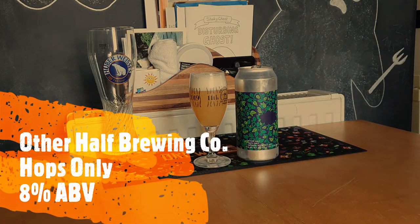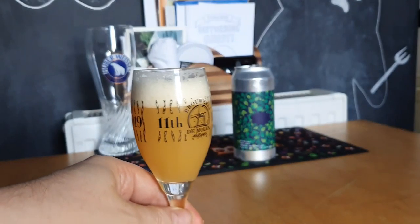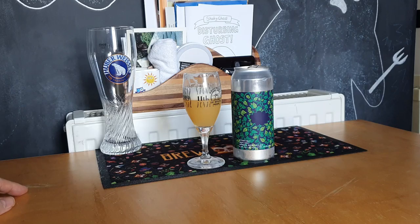This is the other half — Hops Only. It's an Imperial IPA at 8%, so I'm going to have to call it out a little bit: 8% Imperial, not so sure, but I trust them. And I do love their artwork.